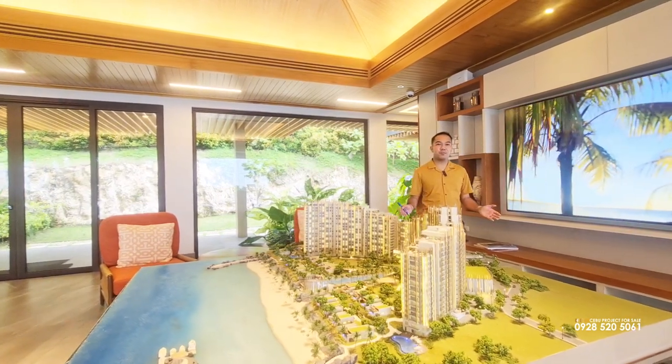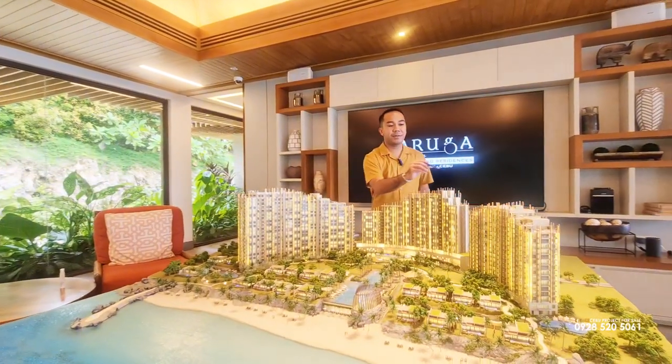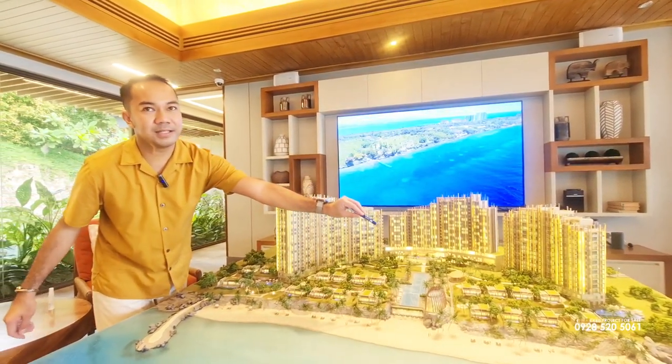This luxurious beachfront property has four components. First will be the residential tower, in the middle will be the hotel, and the third is a residential phase 2. And lastly will be our villas, which has cluster 1 villas and cluster 2 villas.